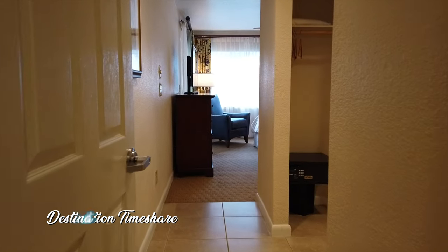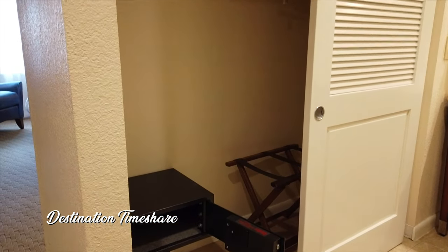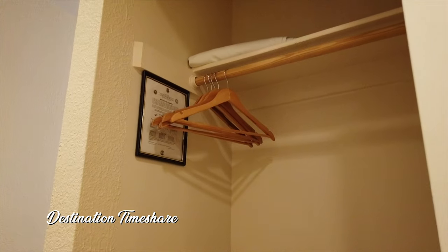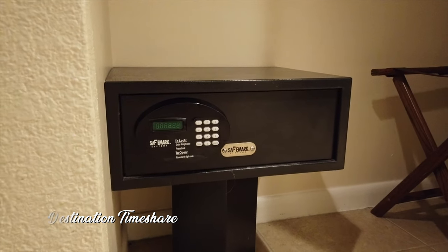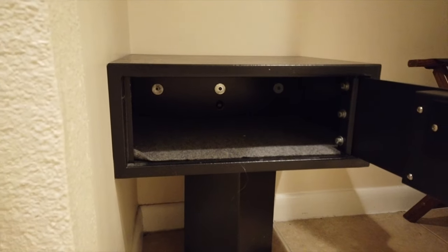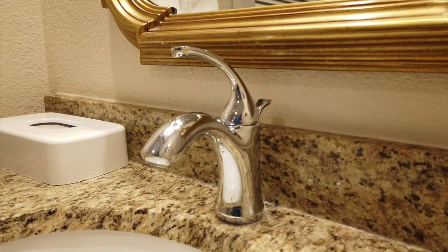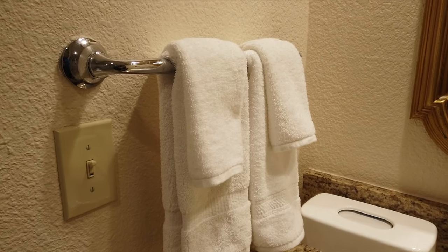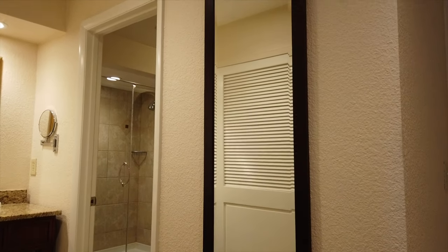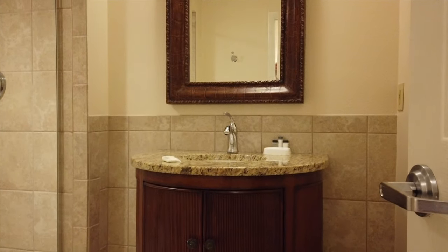Now we're heading toward the master bathroom. We'll stop and look at a closet in the vanity area associated with the master bath — it has some hangers and is also where you'll find the in-room safe, which looks like it has plenty of room. There's a small vanity with a single sink, mirror, towels, toiletries, and a makeup/shaving mirror. That leads into another bathroom area with another single vanity, a mirror, a toilet, and a pretty good-sized walk-in shower.